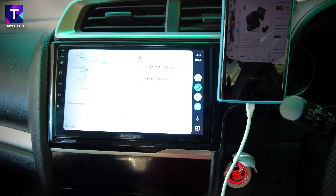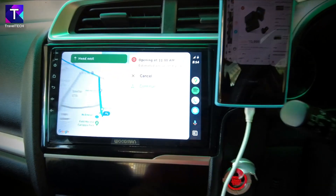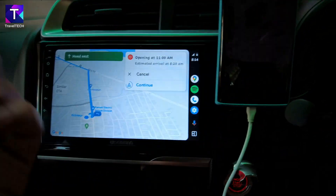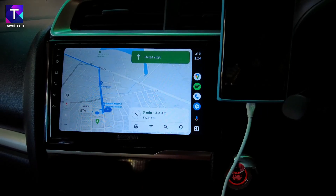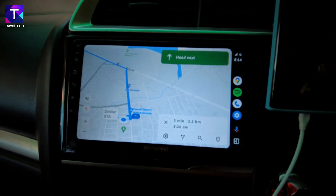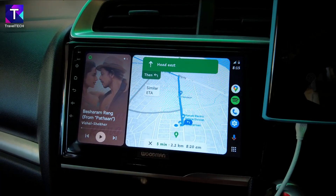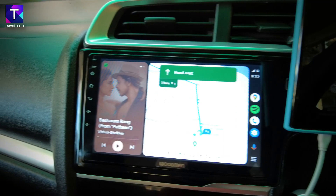To get a two-window setup, navigating to a destination in Maps — for example, the nearest polar bear ice cream center — and clicking continue starts navigation. Once navigation begins and the multi-window button is pressed, the three-window setup changes into a two-window one.